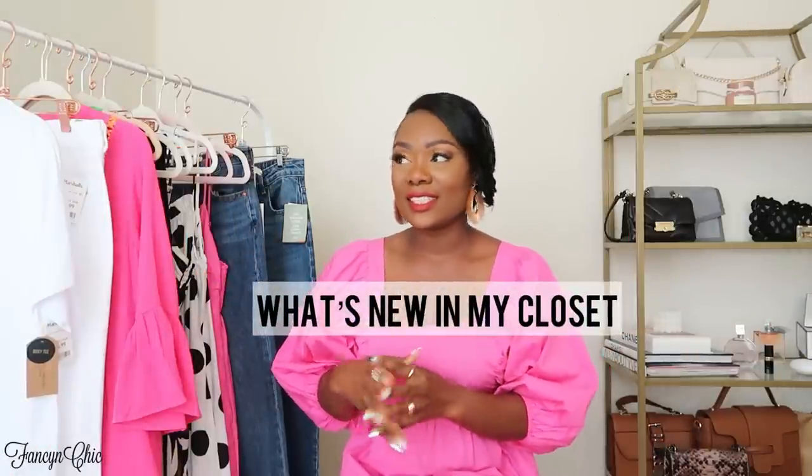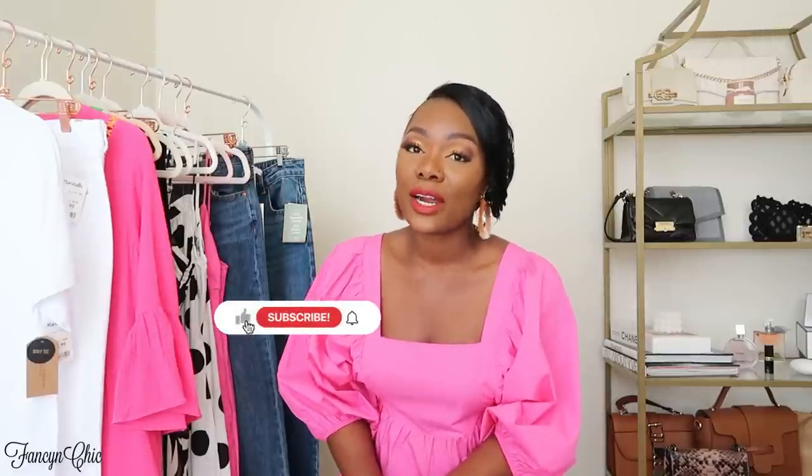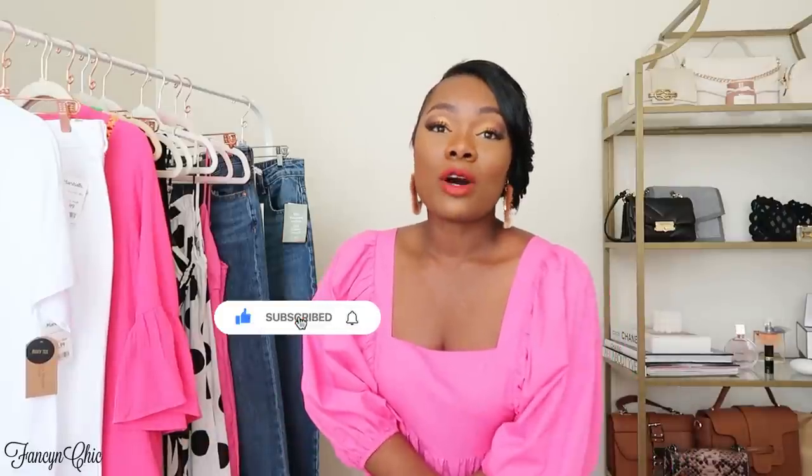Hey guys, welcome to my channel! Today I have 'What's New in My Closet' — just a couple pieces I've been buying here and there, summer staples you need in your closet. If you're new here, my name is BB, I'm a fashion and style content creator, and on this channel I do mostly haul and styling videos. If that's something you're interested in, I'd love to have you as a subscriber.